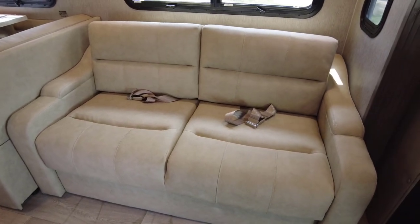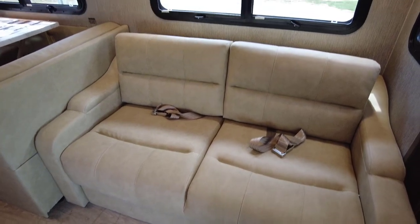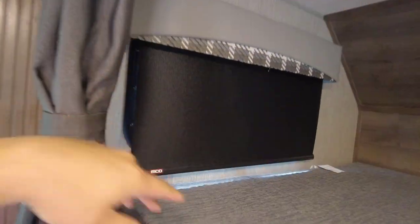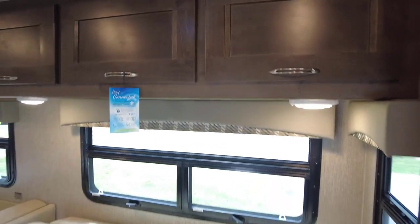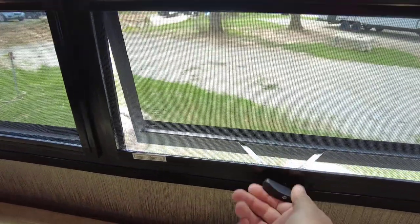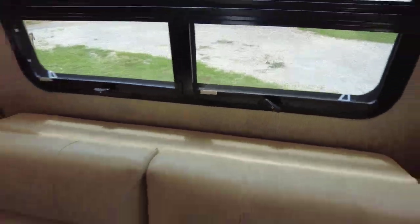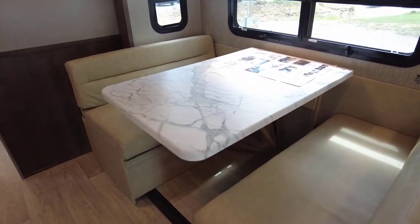There's a nice sofa system with built-in seat belts for additional passengers on long road trips. Simply lift this up and it folds out into a bed to sleep more friends and family. You have MCD blackout roller shades, a nice updated valance, and a privacy curtain to close off the front section. Hidden hinges, brushed nickel hardware, and beautiful frameless glass windows that really help with rain mitigation.